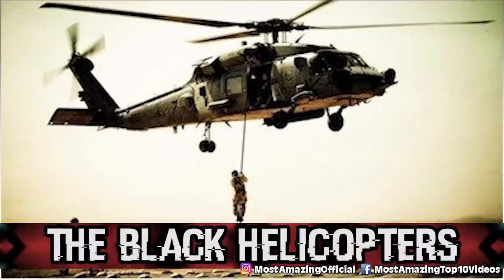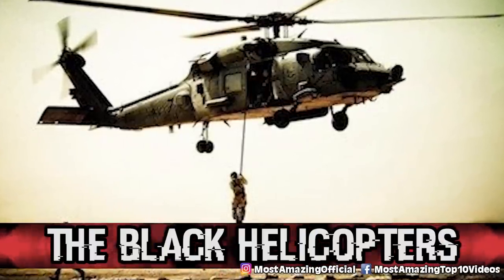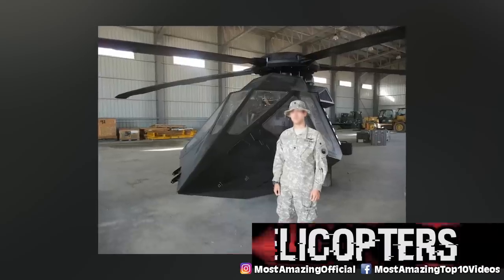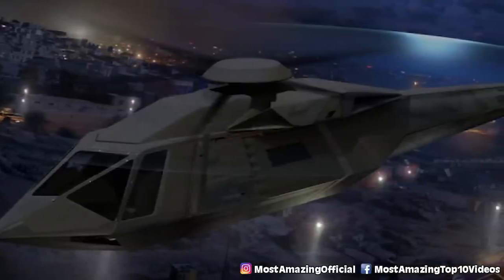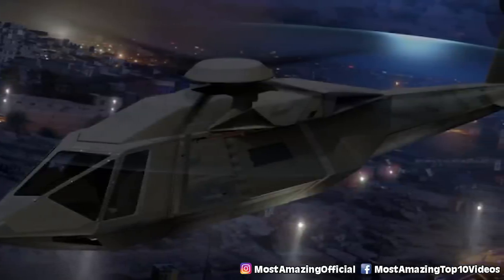In our number 10 spot we have the black helicopters. Apparently outside of Area 51, people have spotted black helicopters fly in and out of the area. It is said that this is the home to the government's secret helicopters.